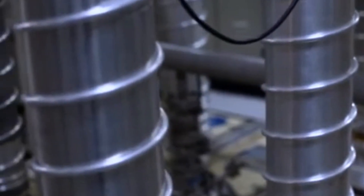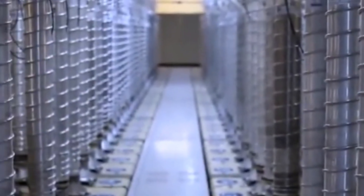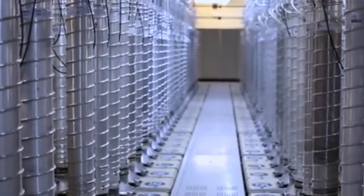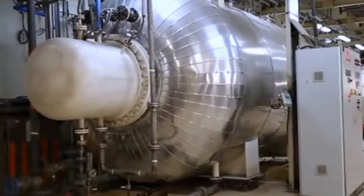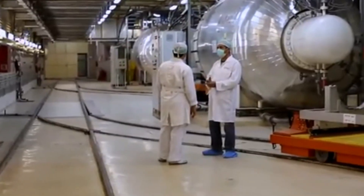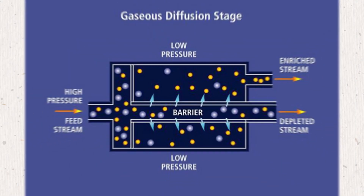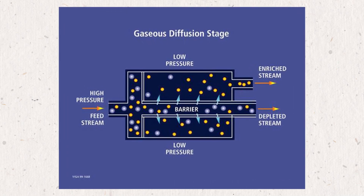Bit by bit, the uranium becomes more enriched. When the process is done, the enriched uranium gas is collected for use. The leftover gas, called depleted uranium — which is mostly U-238 — is either stored safely or used for other industrial purposes. An older method called gaseous diffusion used to be common, but it required more energy and wasn't as efficient. Today, centrifuges are the preferred method all over the world.